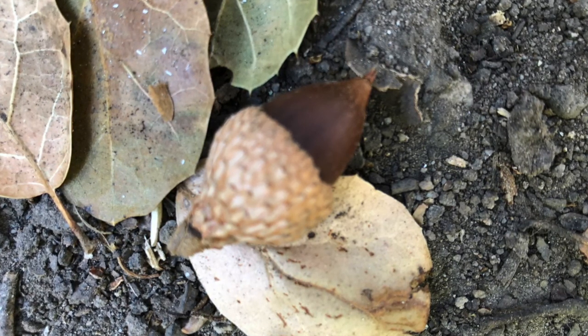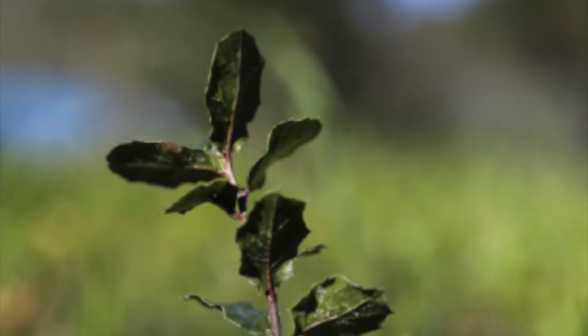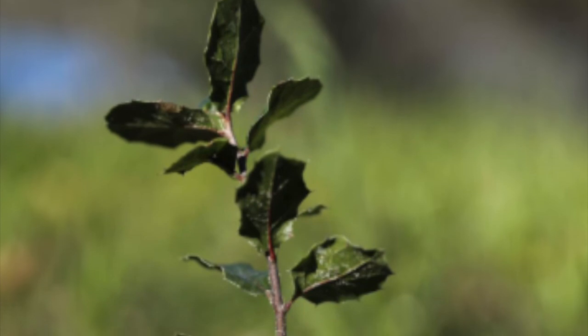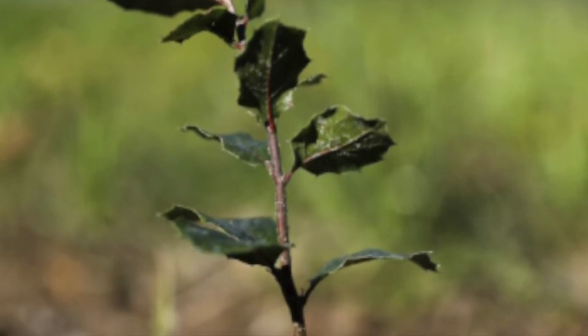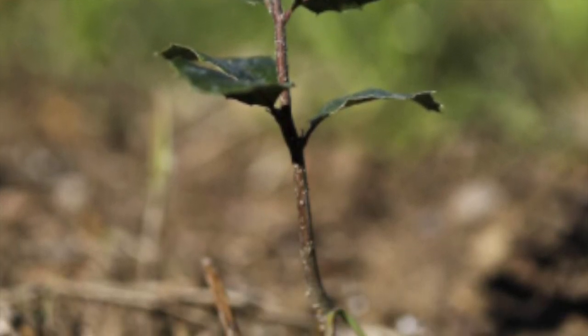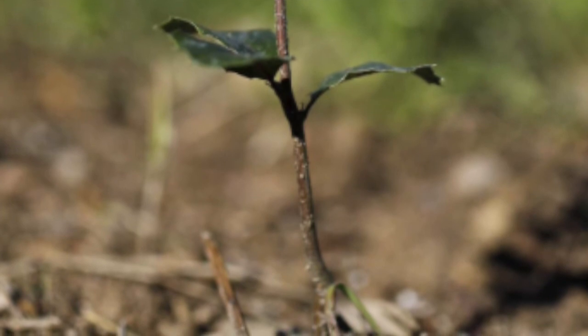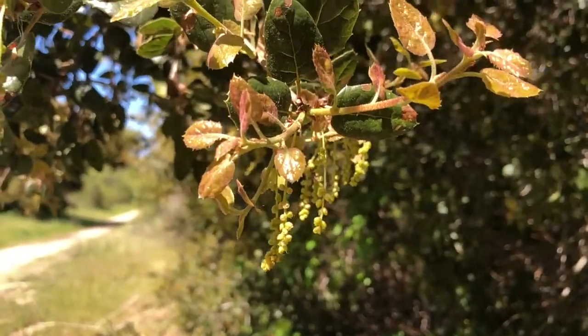Fall is the time for acorns. So if that seed is buried in the fall, once the winter rains come, it will start to grow a very long root. And after the root grows, it will start to grow some leaves — now we have a little baby oak tree. It takes many years until that oak tree is big enough to have flowers, and these are the flowers of the oak tree in the springtime.